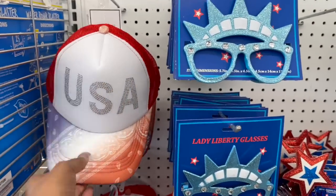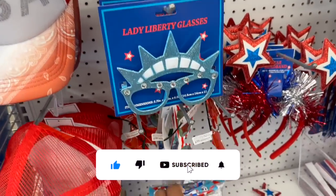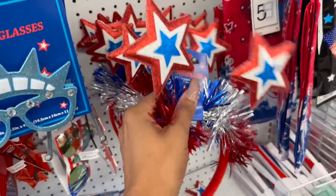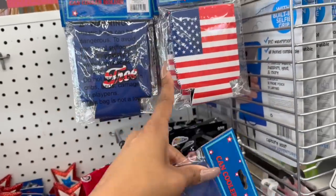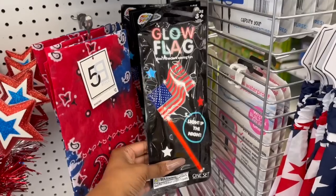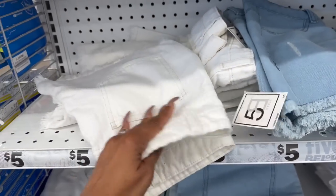They did bring out some Fourth of July stuff, which I'm pretty excited about — one of my favorite holidays! Five-dollar USA cap with glitter, they have the Lady Liberty glasses, star glasses, and a headband — I'm tempted to get it! The headbands are two dollars, they also have can koozies, the American flag, a glow-in-the-dark waving flag, fans, and even cut-off shorts for five dollars.